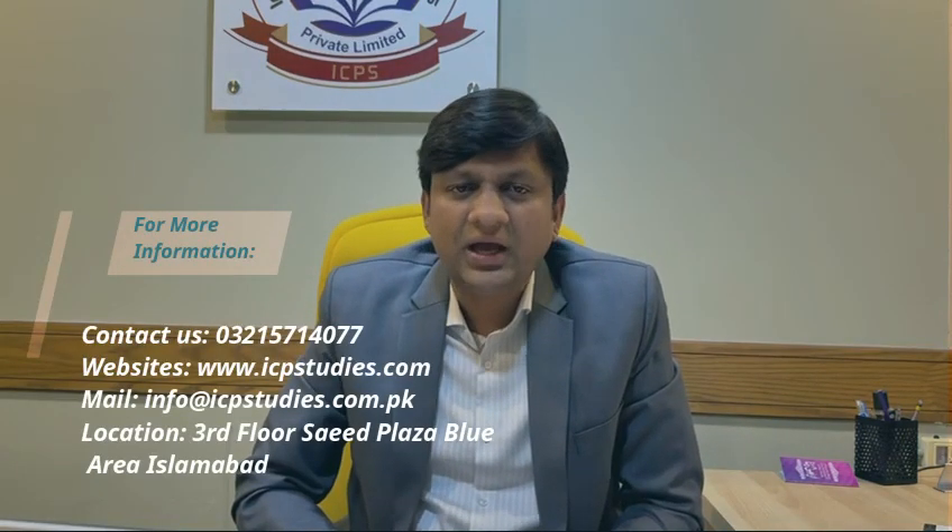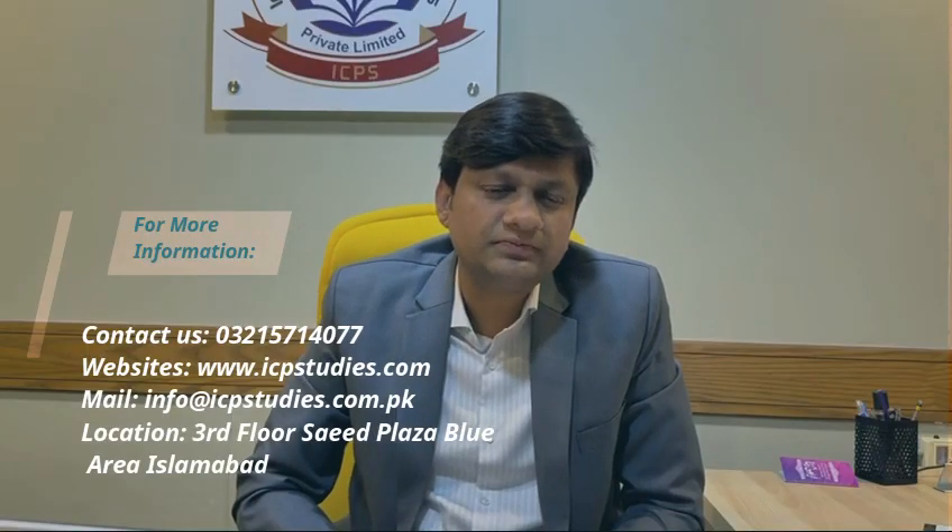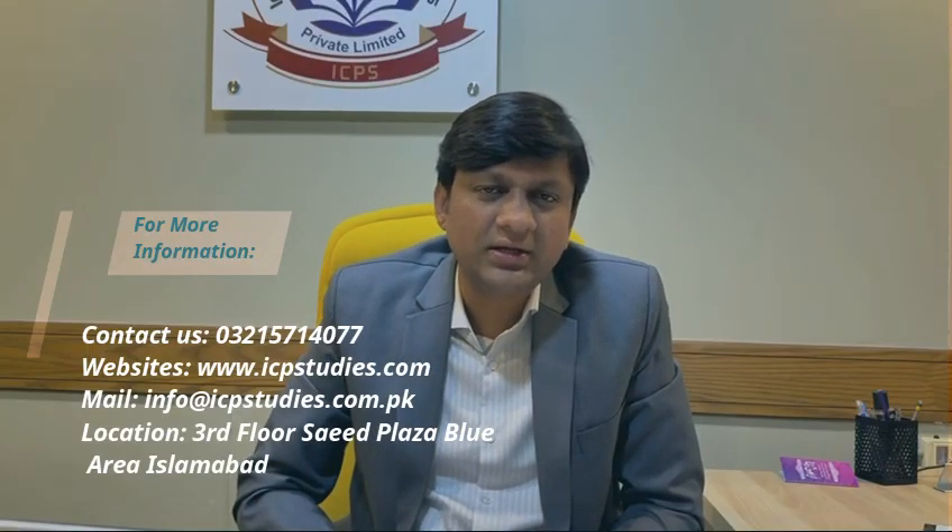ICPS is an approved training center for OTHM qualifications, so you can register with us with 100% trust and confidence. For more information and registration, you can contact us via the mentioned number and email, or visit us in Blue Area, Islamabad. Most welcome — thank you very much.